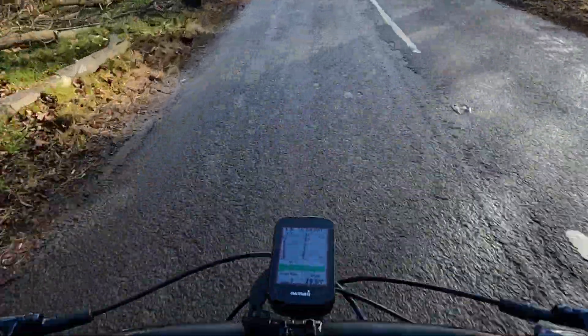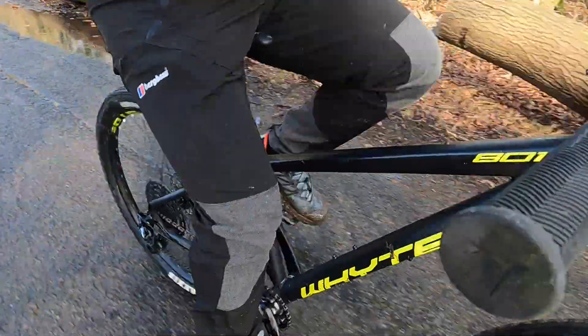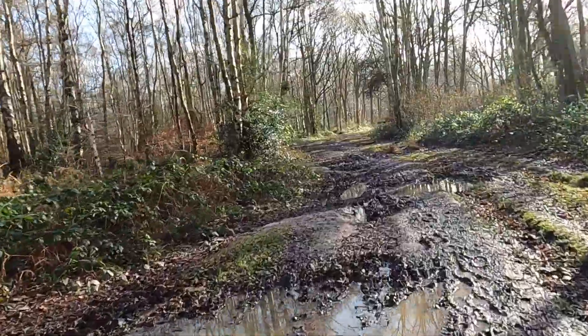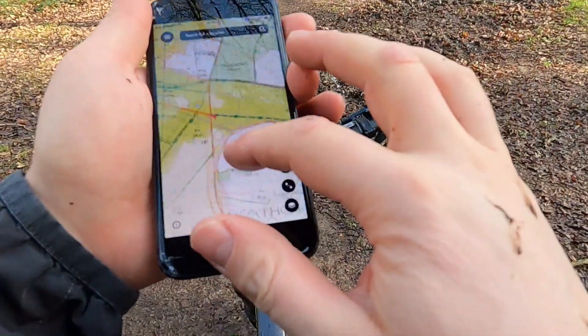I set off from the car park on my mountain bike, which is a Y801 that I upgraded over lockdown — I'll get into that in a bit more detail shortly. As soon as I got off the road and onto the trail, I was cursing myself because I've been down here before and know how boggy this bit can get at this time of year.